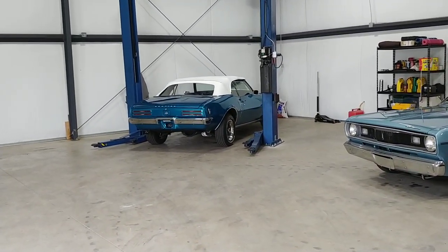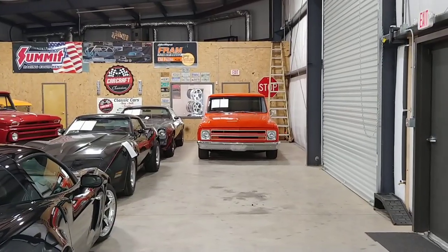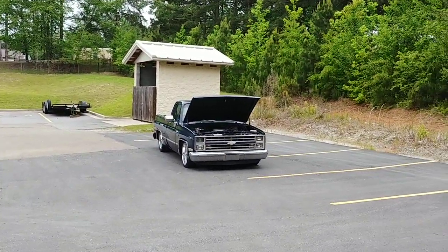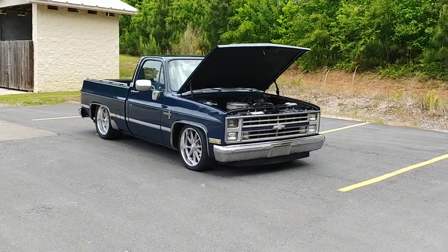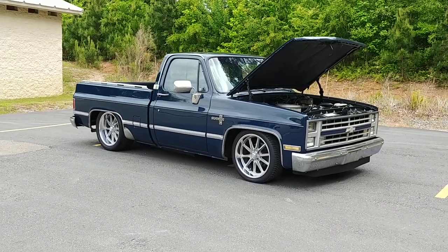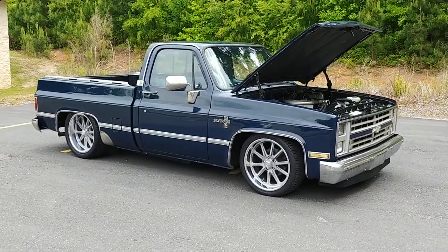Got the '68 convertible Firebird 400 — just put that one up on the internet, let me know if you have any questions. And a cool '68 model C10 sitting back there. But today's video again is to show off this sweet square body. Again it's an '87 model, and in '87 they changed them from a C10 to an R10 — I'm not really sure why. But anyway, last model year of the square body.